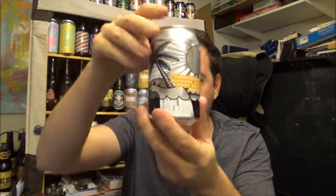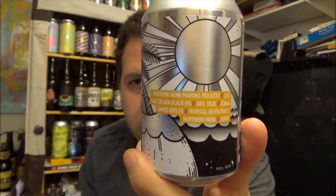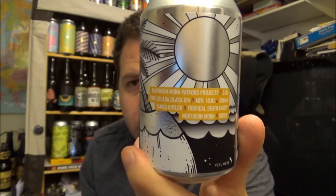Hello, welcome to another beer review. Today we are going back up to the one and only Northern Monk up in Leeds. This is their Patrons Project 3.02 — their Pina Colada Black IPA coming in at 10% ABV, a collaboration beer with Siren Craft Brew.